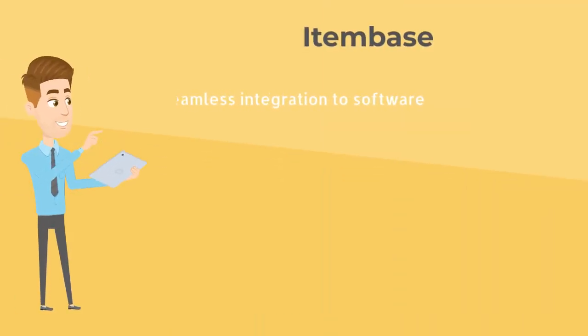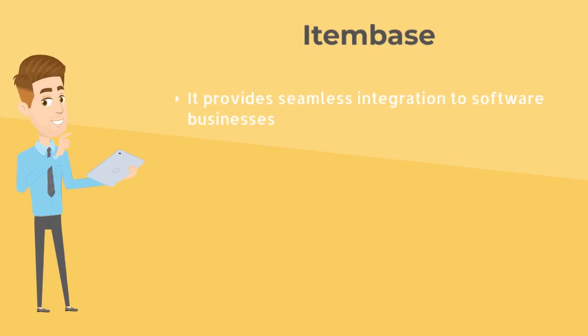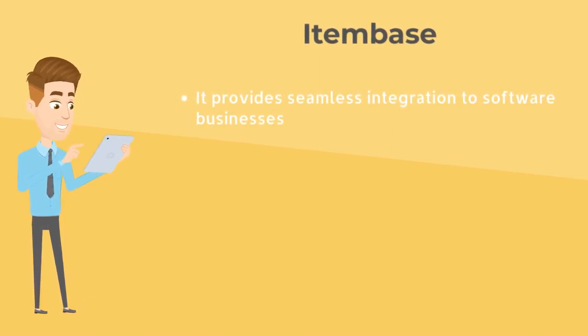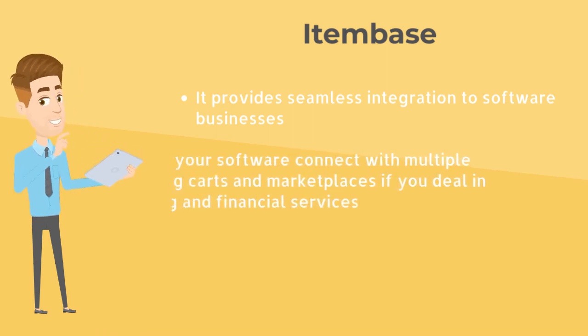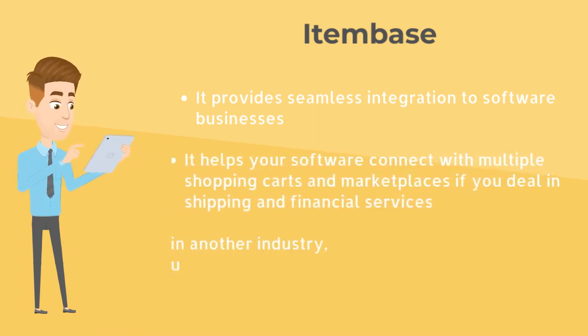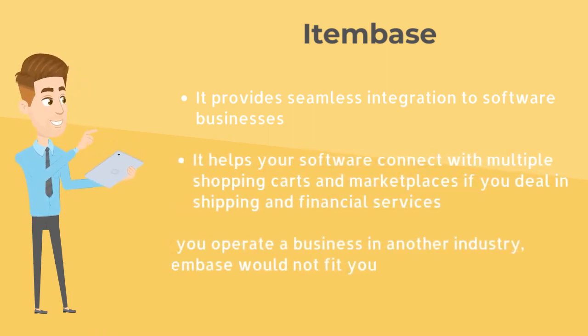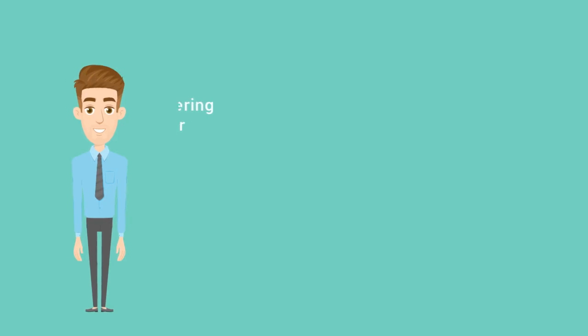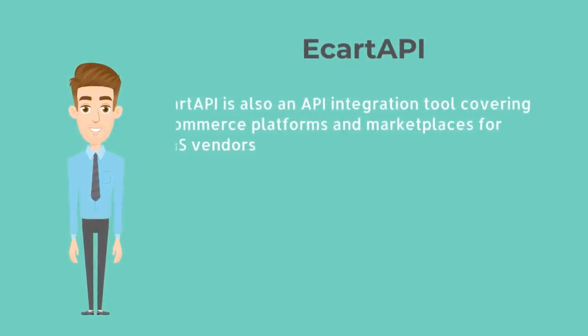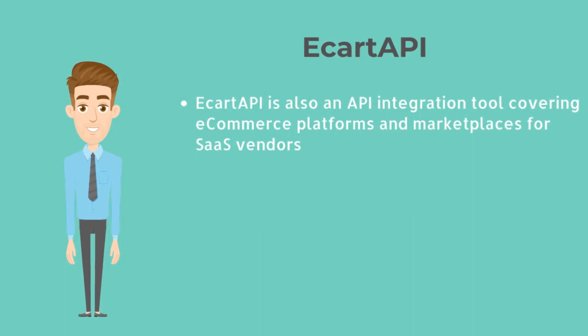ItemBase. ItemBase is another API integration tool that provides seamless integration to software businesses. It helps your software connect with multiple shopping carts and marketplaces if you deal in shipping and financial services. Therefore, if you operate a business in another industry, ItemBase would not fit you.